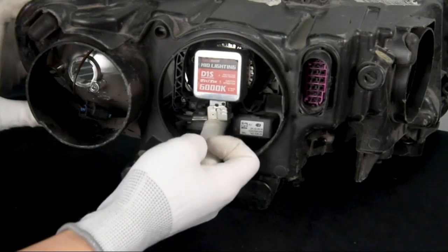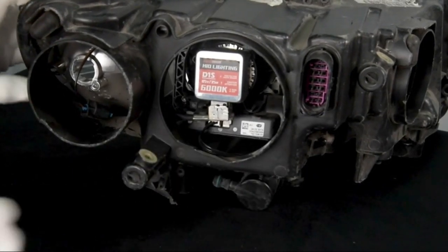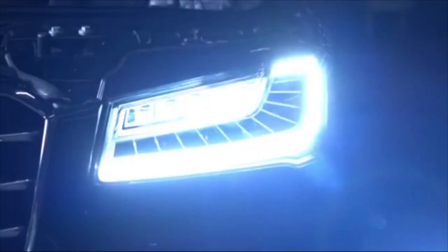In summary, the Torchbeam D3S HID Headlight Bulbs offer exceptional brightness and clarity, making them a reliable choice for any vehicle.